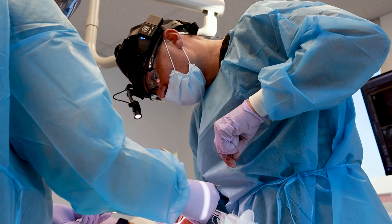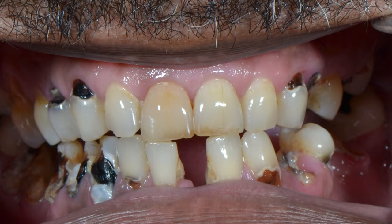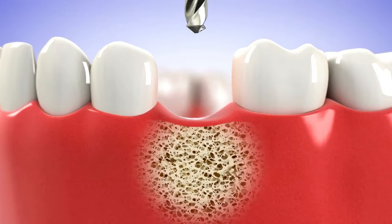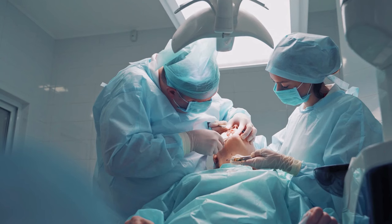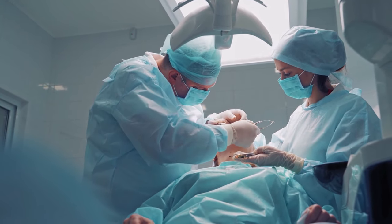Dental implants are facilitated through a surgical procedure. The process involves extracting dead, broken, or otherwise failing teeth from your jaw. Then the bone is carefully prepared for the implant. Single implants are often completed with the administration of local anesthetic. This method allows the patient to be awake during the procedure, yet unaware of painful sensations as the operation takes place.